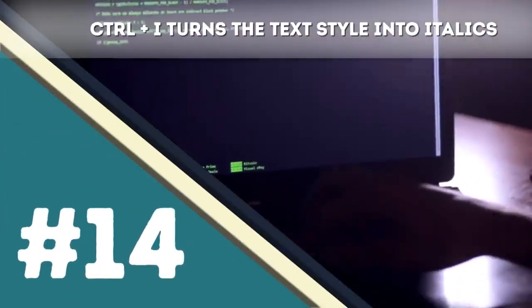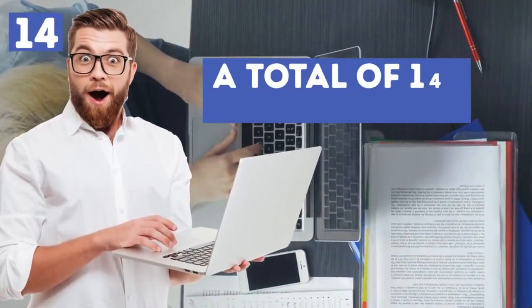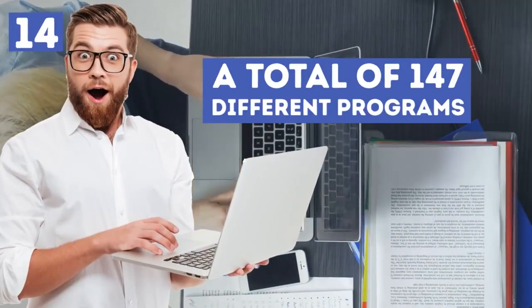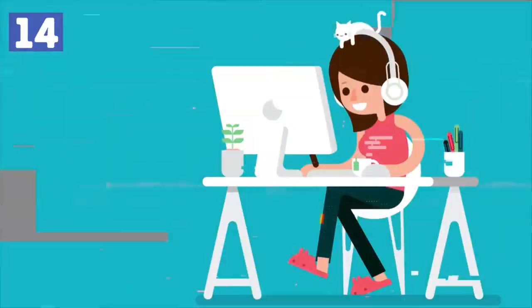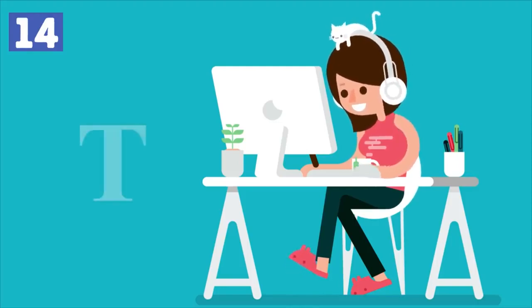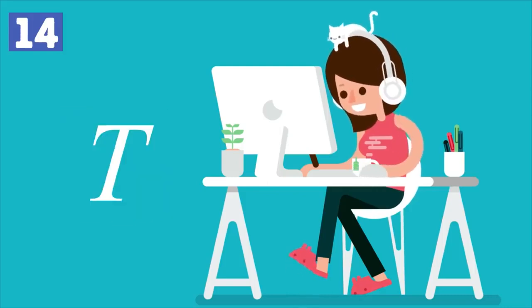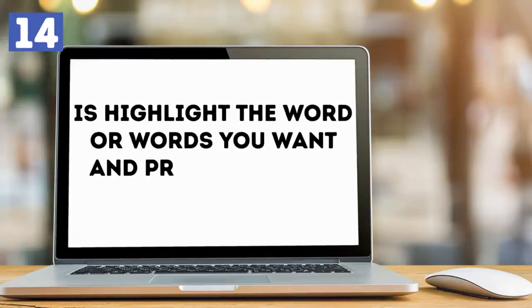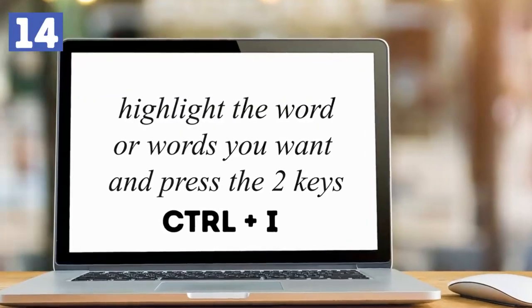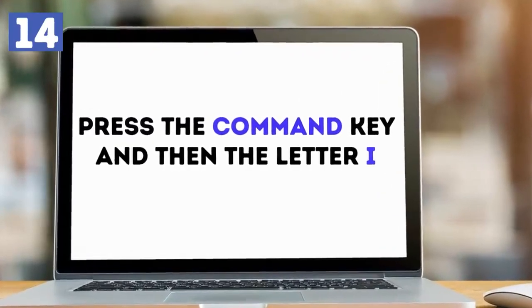Number fourteen: Control+I turns text style into italics. When combining the Control key and the letter I, there are various things that can happen across 147 different programs. However, the most common use is to turn text in Word and other text editing programs from normal style into italics. Simply highlight the word or words you want and press the two keys. For Mac users, press the Command key and then the letter I to perform the same action.